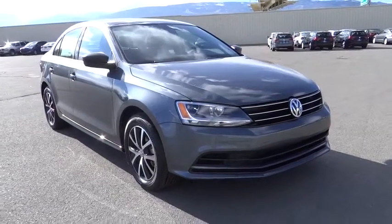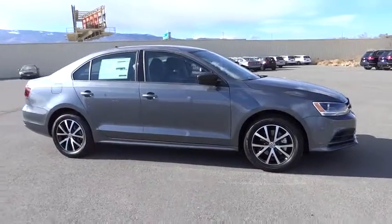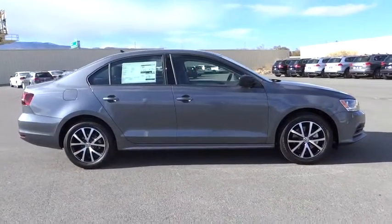2016 Jetta. The Jetta is a premium car that is family-friendly with a great price. Agile and confident handling. Volkswagen Jetta.